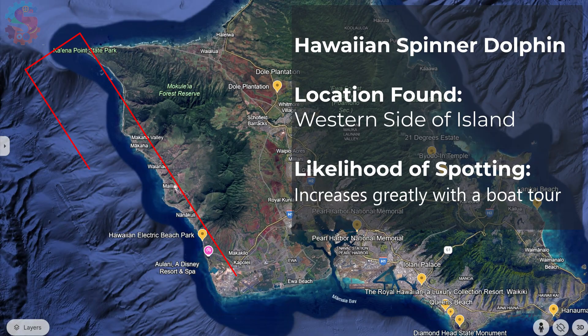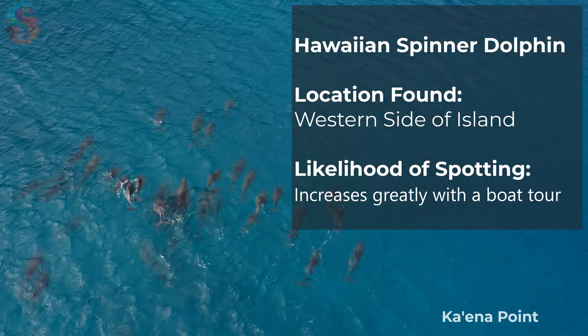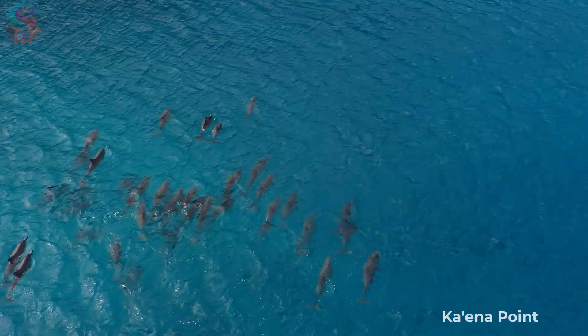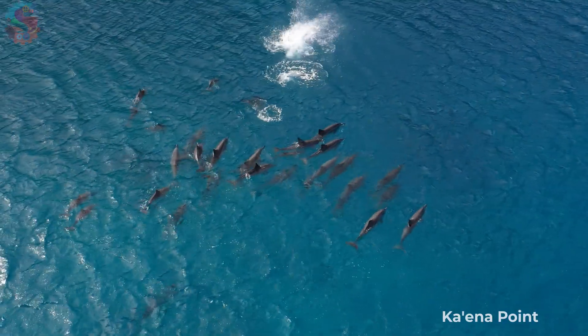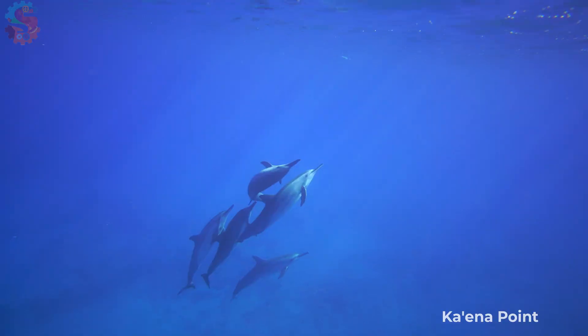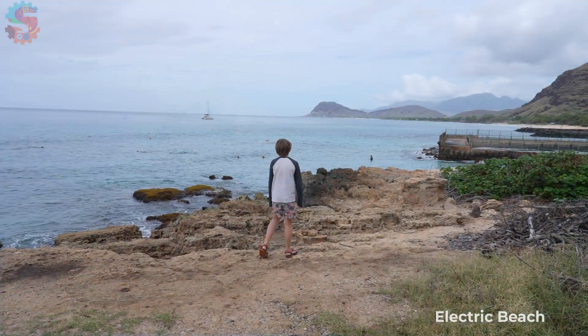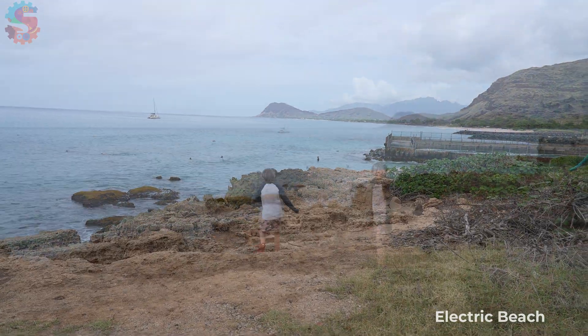The western side of Oahu is where you have your best chance to spot Hawaiian spinner dolphins swimming in the ocean. These dolphins hunt in groups and use teamwork to chase fish and squid — they're incredibly smart and playful. If you want to see dolphins at Electric Beach, go early in the morning where they might swim by and snap up bait fish hanging out near the warm water outputs of the power plant.